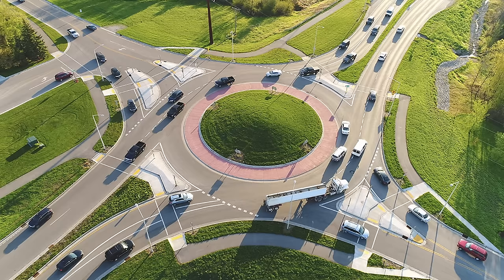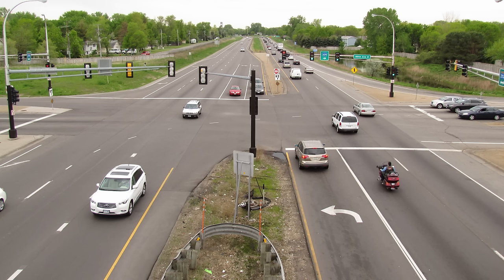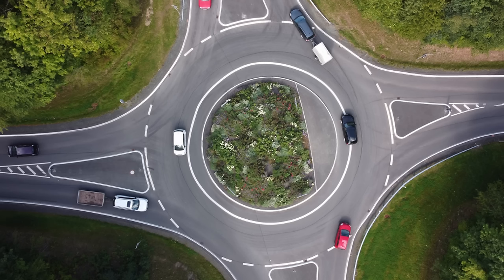Roundabouts — a very simple traffic intersection idea where cars travel in one direction around a circle, with yield signs for incoming traffic instead of the traffic lights most people were used to. Modern roundabouts were introduced in England in the 1950s, and they began to be widely built across the country after that.